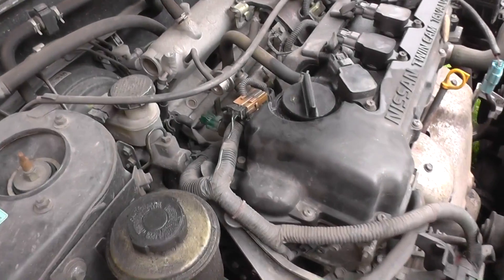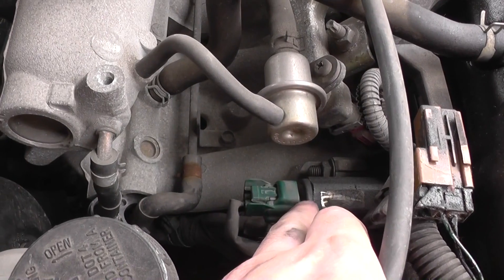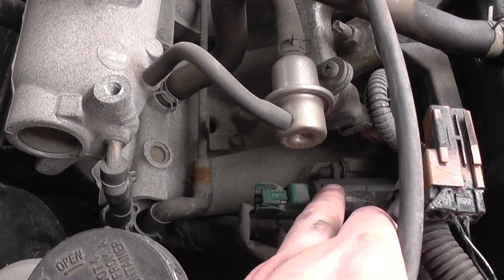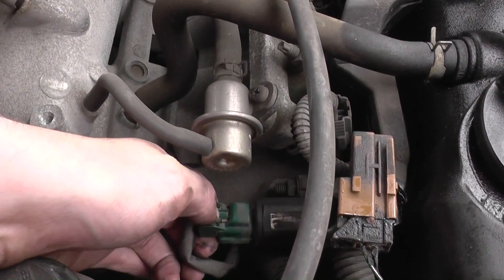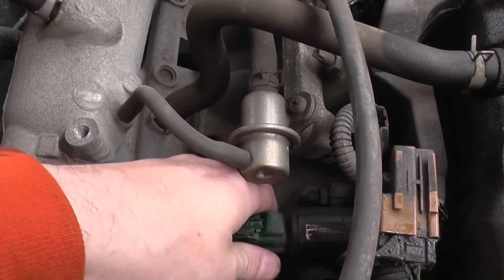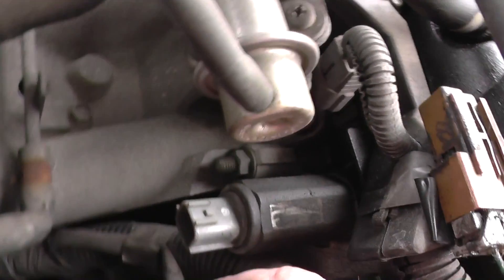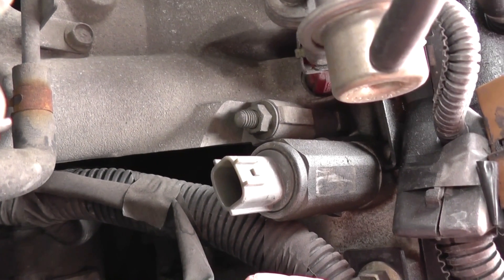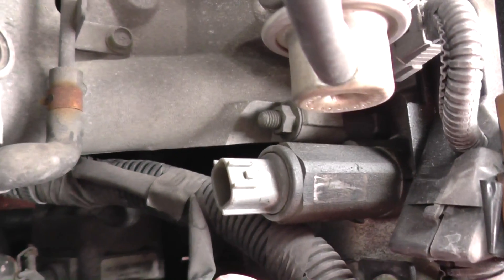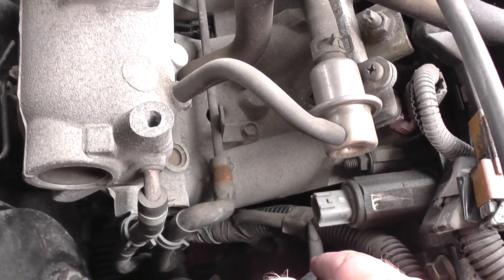So we're in the engine bay and the solenoid valve I was telling you about is this thing here — I've got my finger on it now. You can actually unplug this, and that will be how you get into that. So that is what needs to be replaced.